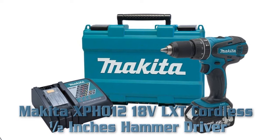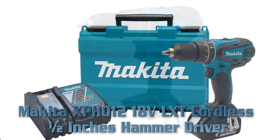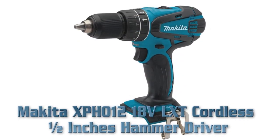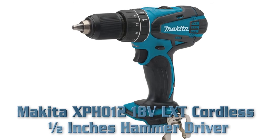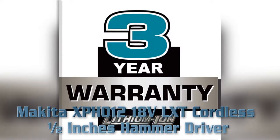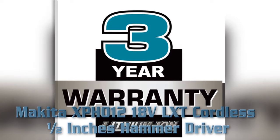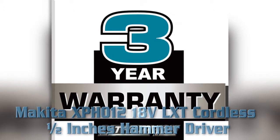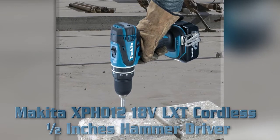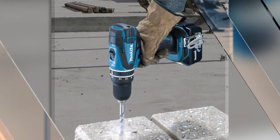Makita XPH012-18VTL XT cordless 1-1/2 inch hammer driver. Key features: powerful drilling and driving with Makita's full 18V motor, lithium-ion battery, variable two-speed design of 0-400 and 0-1500 RPM, 8-1/8 inches long, compact design, three-year warranty on tool and one-year warranty on battery, and weighs only 4.0 pounds.